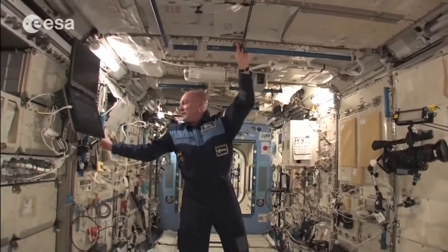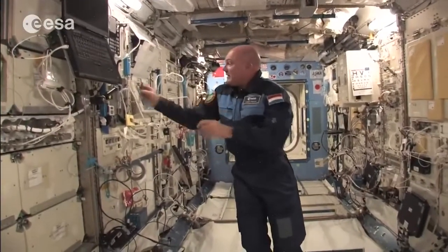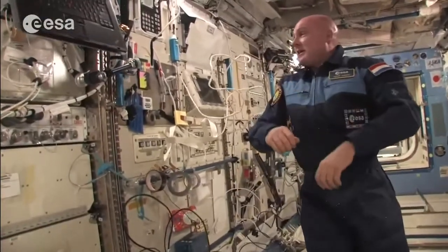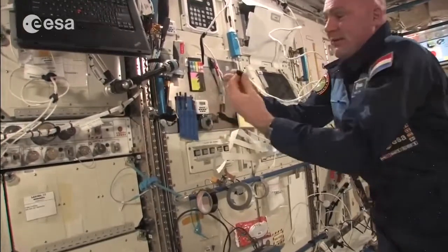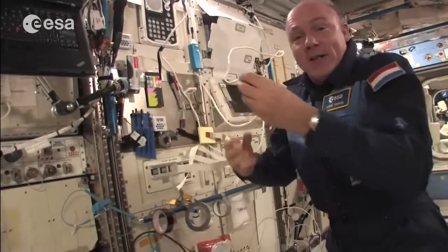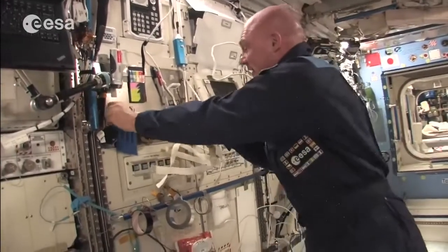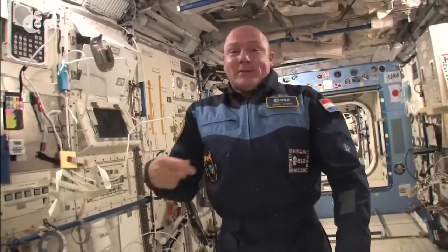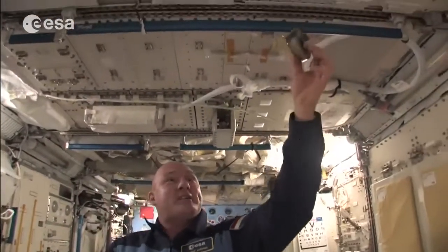We have Velcro everywhere. A little pen like this has a small piece of Velcro on it and you stick it to the wall. We have tape everywhere to fix things, and Velcro straps to fix things around cables. You need all these things to keep your stuff in place, because otherwise you lose it — it just floats away and doesn't fall down. If I don't keep track of something, it's gone and it's hard to find.